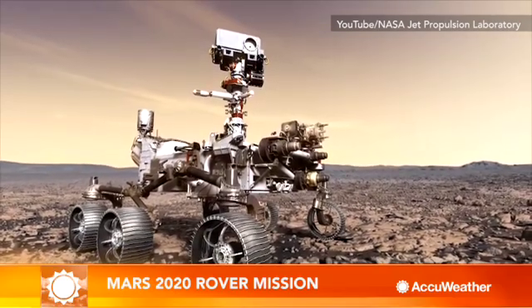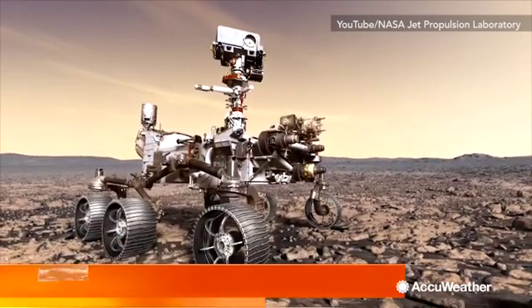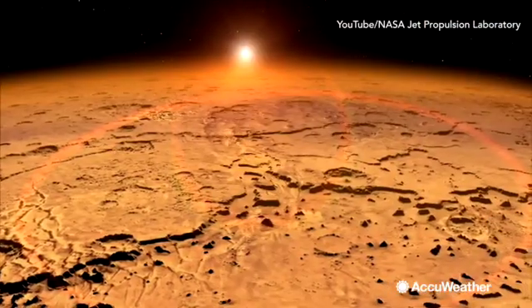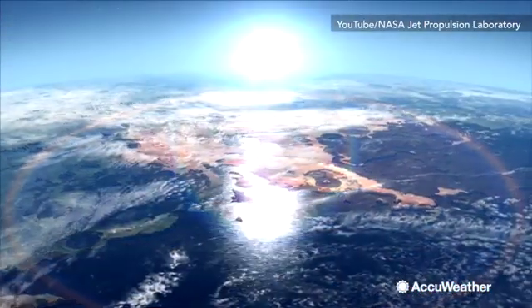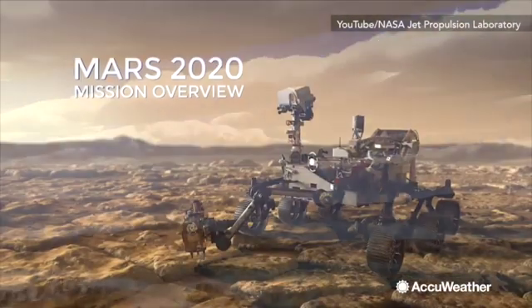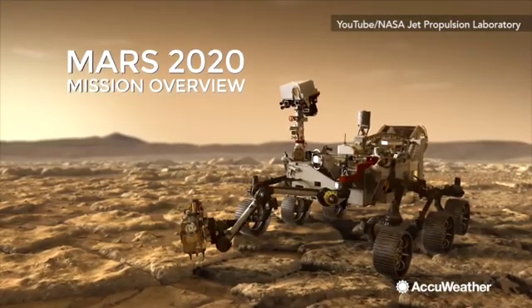A brand new Mars rover mission is currently under construction. Previous missions helped unveil what might have existed in the Red Planet's ancient past — a world once like Earth. And that's where the Mars 2020 rover mission follows up.